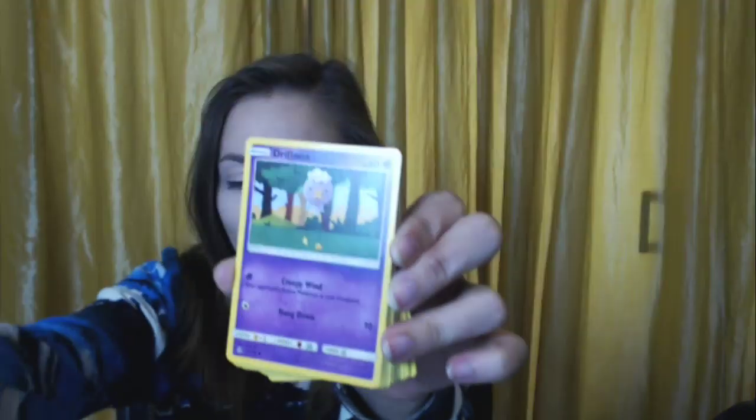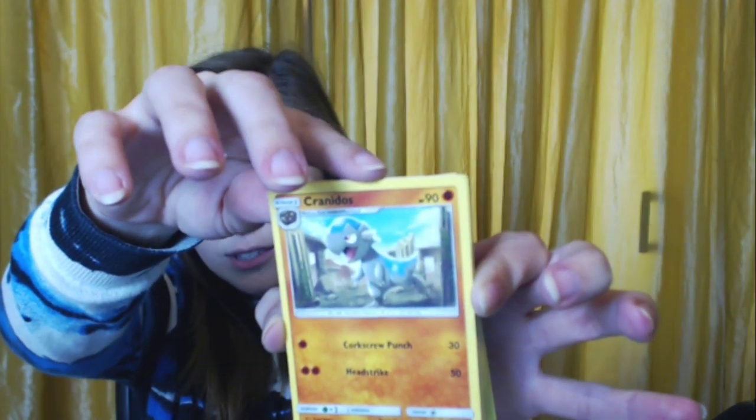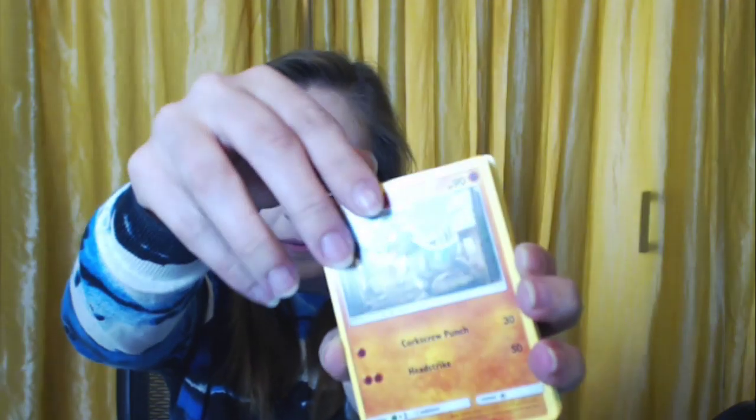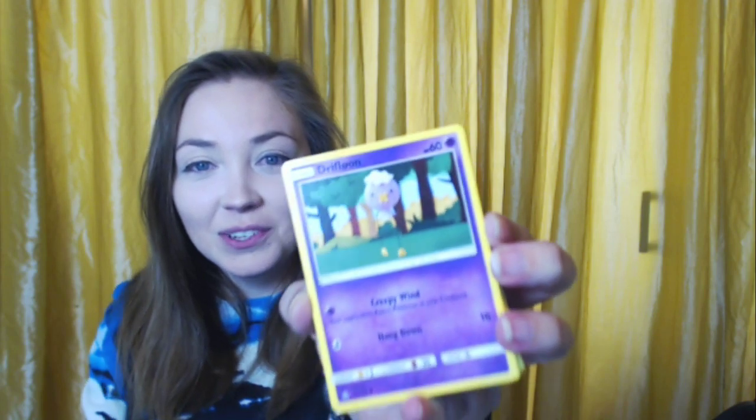I'm going to try to separate these because I can't keep all these cards, as much as I'd love to. I'll keep some but sell quite a few. So this is a trainer card — Pokemon Fan Club. Oh, it fell. That looks like a Cranidos. There's a little Drifloon. Trying to go through it as quickly as possible.